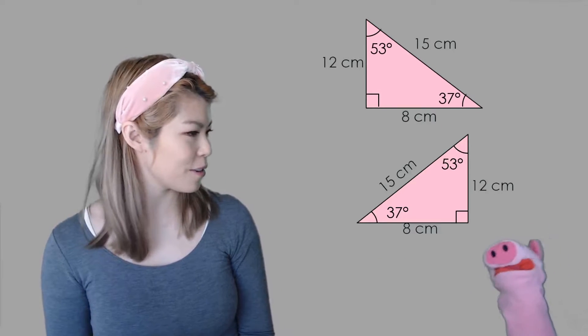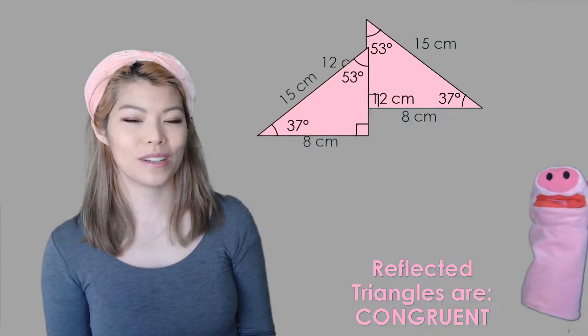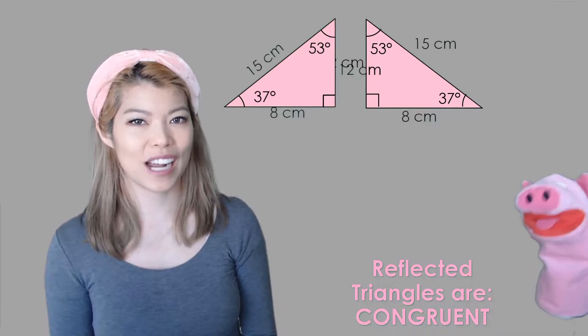What about these two? Yes, they are. Because if you put them next to each other, you can see that it's like a mirror image — one is just a reflection of the other. So yes, they're congruent triangles.